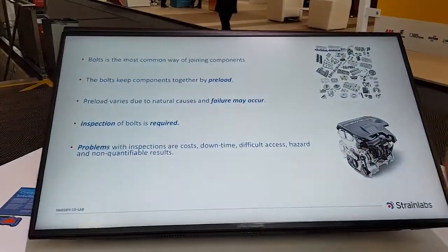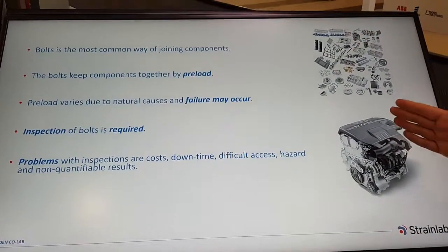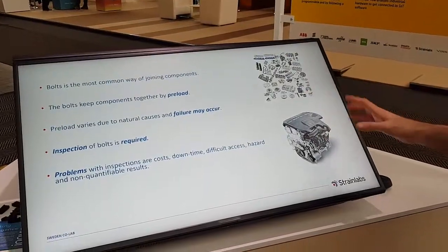When we work with bolted joints, our aim is to join components into a functioning application. For example, we want to take all these parts and bind them into a functional assembly. The parts are kept together by the force preload. Unfortunately, preload does not stay constant over the time of the application, but changes — it can increase, it can decrease. If this change is too large, then the bolt will either break or the force will not be sufficient to keep the parts together. The application will fail.